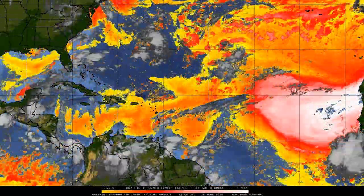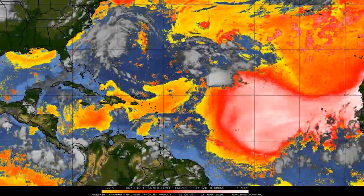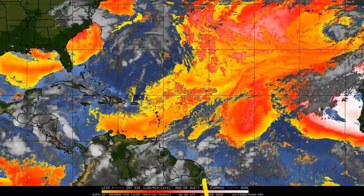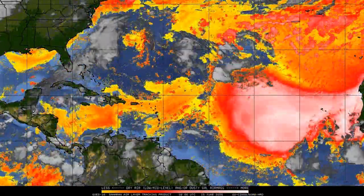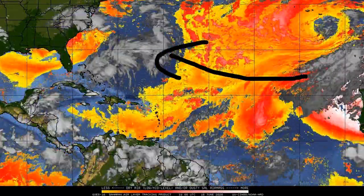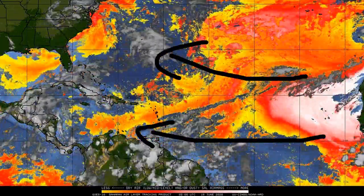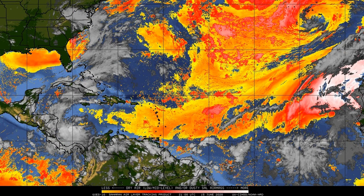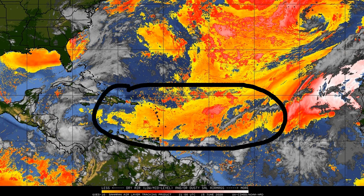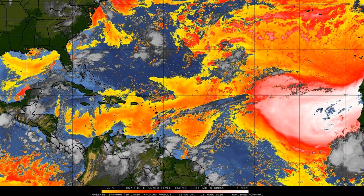Here we are looking at the SAL loop, and as you can see, there is a very high amount of Saharan air layer dust coming off the west coast of Africa. Anything in white or very light pinkish color represents very high amounts of dust, which is going to dry out the atmosphere. We're seeing a huge amount of SAL heading directly towards the United States and the Caribbean, bringing very unfavorable conditions for tropical activity. We do see Saharan air layer dust over the Caribbean every single year, but this is a whole other level — we don't really see SAL this strong over the western Caribbean.